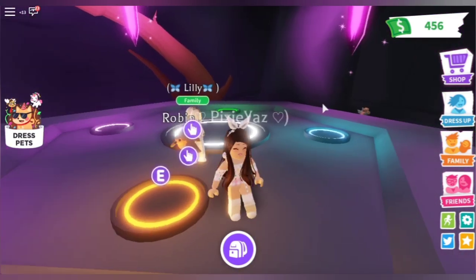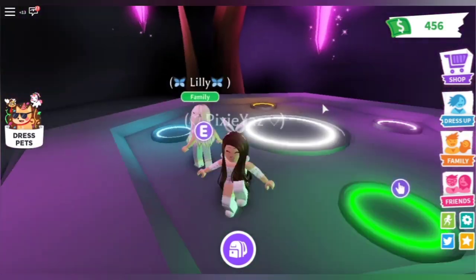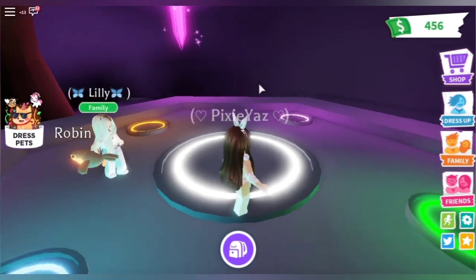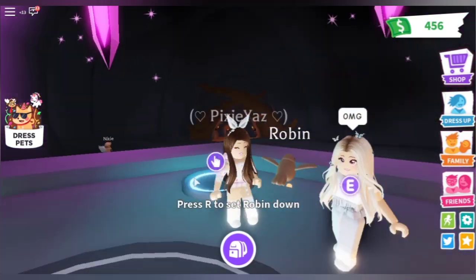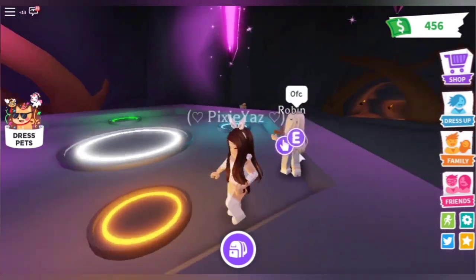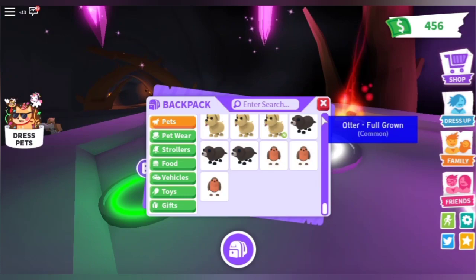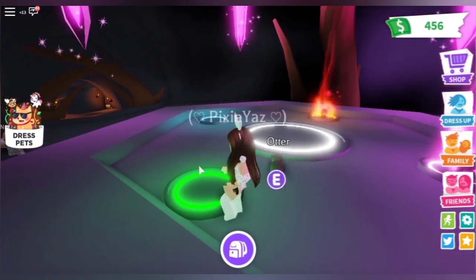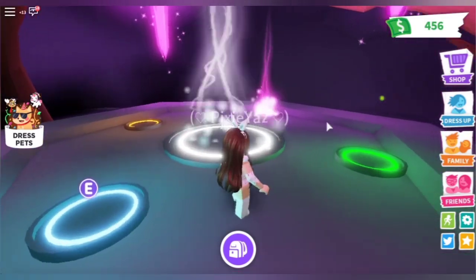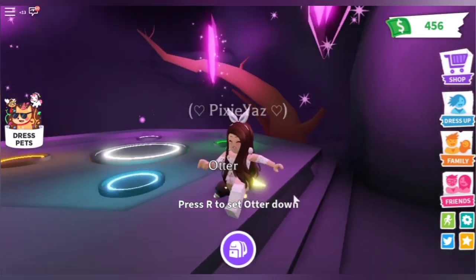Yeah, there it is. Hello little guy, it's so cute! Oh my god, it's so cute — this little cutie is so cute.